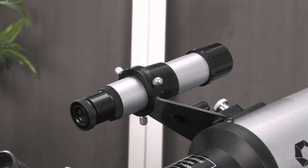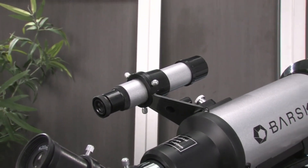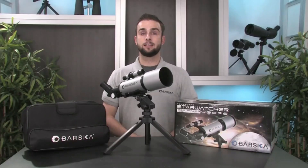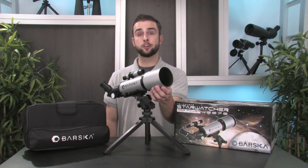Easy to use functionality — included with the telescope is a sturdy adjustable tripod, excellent for astronomy enthusiasts and professionals. Also included is a soft carrying case, allowing you to take this portable telescope outdoors at night to watch the stars open up before your eyes.